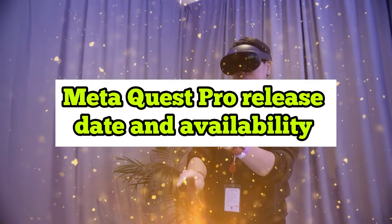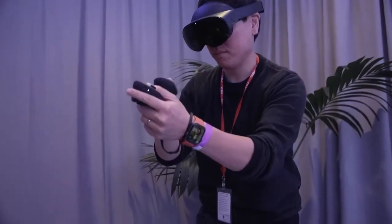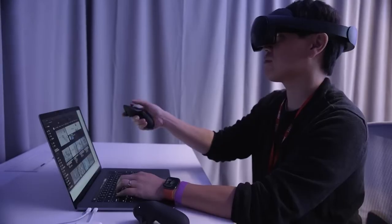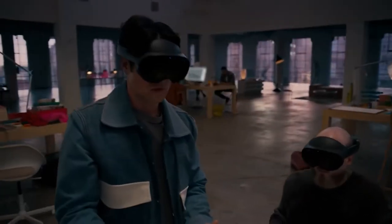MetaQuest Pro release date and availability: Pre-orders are currently being accepted through the MetaStore in 22 nations, including the United States, United Kingdom, Canada, and France. In these four nations, Amazon also allows pre-orders for the headset. However, Australia and the other 18 nations will have to place direct pre-orders through Meta's website. The first pre-orders will begin to arrive on October 25th, 2022.